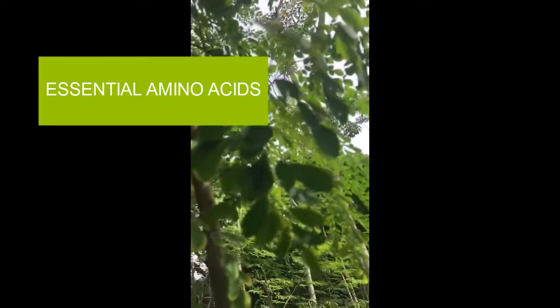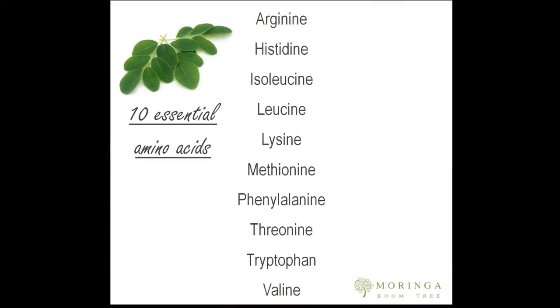Amino acids are one of the most relevant components in Moringa leaves. There are 9 amino acids labeled as essential that are present in Moringa leaves. We include arginine, which is considered essential in certain conditions — that is why we count 10. An essential amino acid is an amino acid that your body needs but that it doesn't produce by itself.